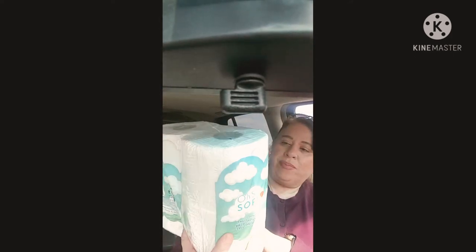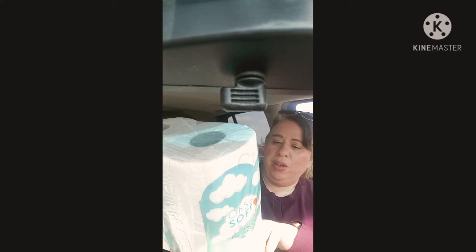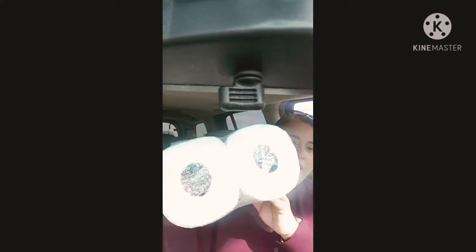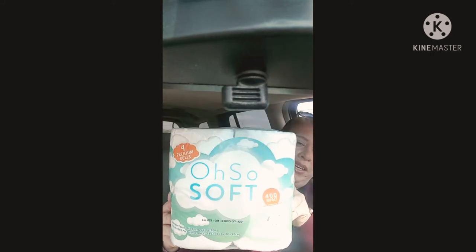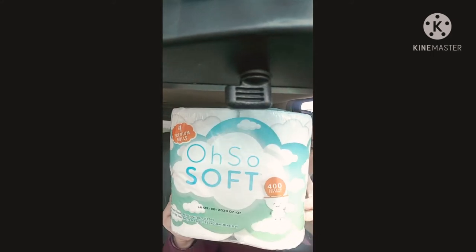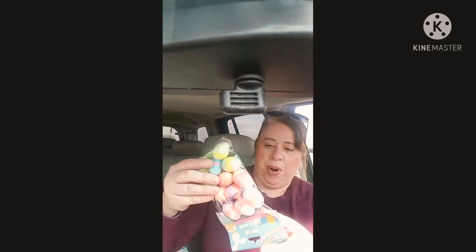I found this — oh so soft. It's 400 sheets per roll, which is pretty — look at the size of those. For a dollar? I've seen a few people haul these and they had them at my store, so I was like yay. I picked this up. You can always use those on backup, right?